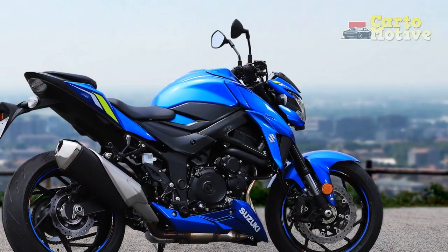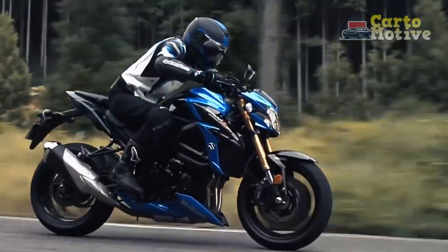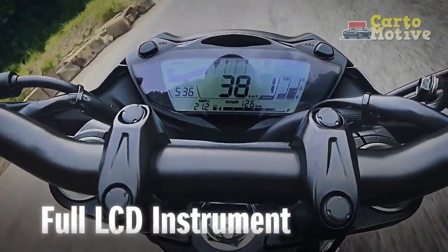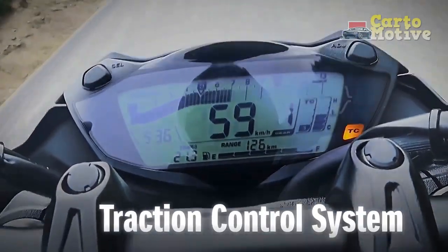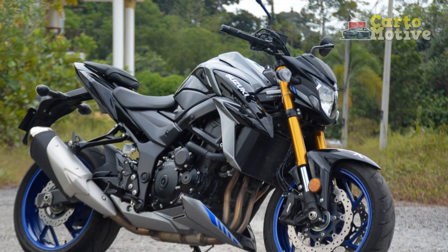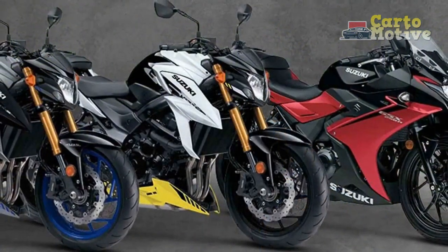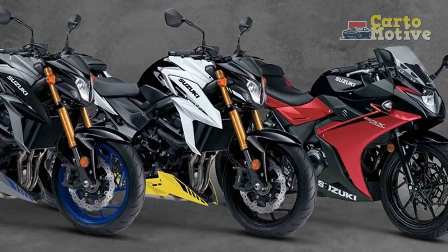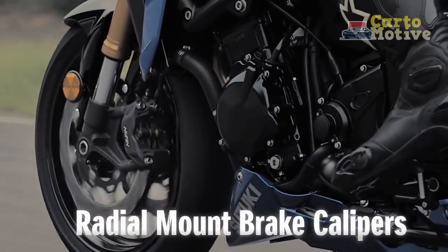Riding Experience. The riding position on the GSX-S750 strikes a fine balance between sportiness and comfort. The slightly forward-leaning posture encourages spirited riding, while still allowing for reasonable long-distance comfort. The saddle is well padded, and the ergonomics are designed to reduce rider fatigue during extended journeys. The instrumentation cluster is a full-color TFT display that provides a wealth of information at a glance, including speed, gear position, fuel level, and more — highly functional and adding a touch of modern sophistication to the cockpit.